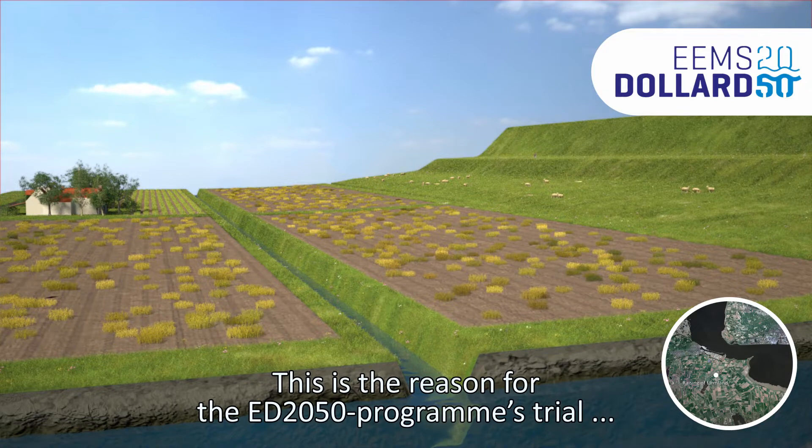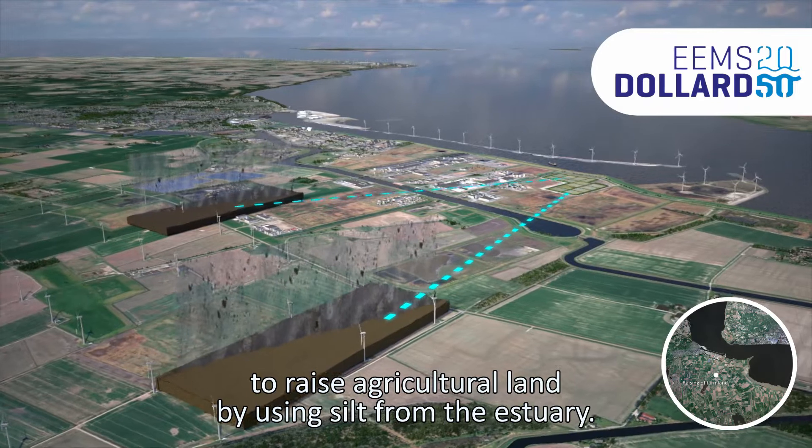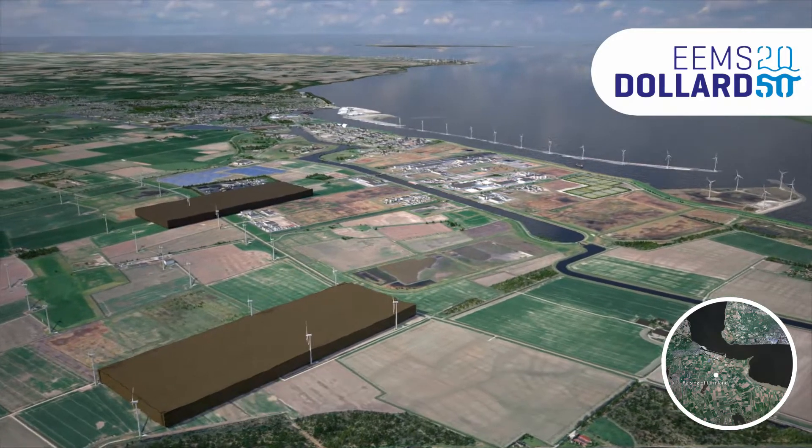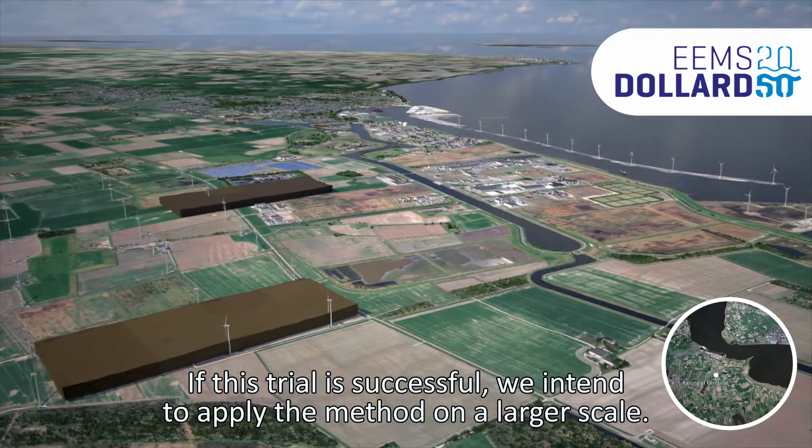This is the reason for the ED 2050 programme's trial to raise agricultural land by using silt from the estuary. If this trial is successful, we intend to apply the method on a larger scale.